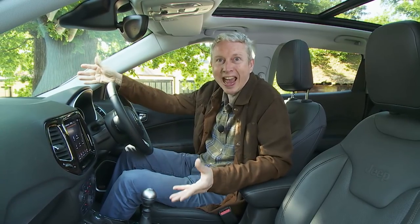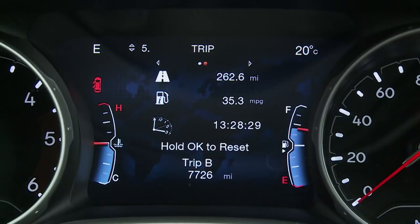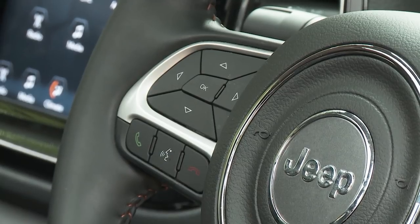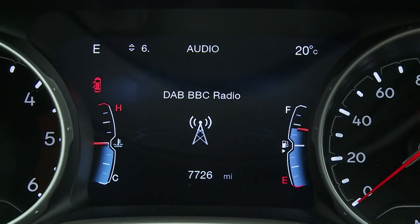Anything the main screen can't tell you is covered by the further driver information display provided between the recessed dials in the instrument binnacle, which appropriately permanently displays compass coordinates. This is 3.5 inches on mainstream models, but top variants like this one get a larger 7-inch monitor offering wide viewing customisation via steering wheel buttons — everything from a digital speed readout to tyre pressures, safety warnings, a real-time economy meter, trip computer, audio settings and navigation.